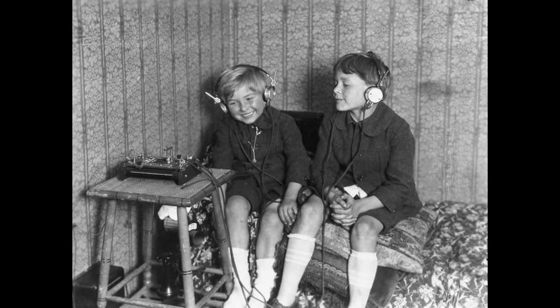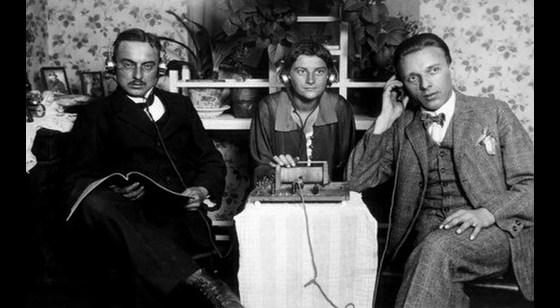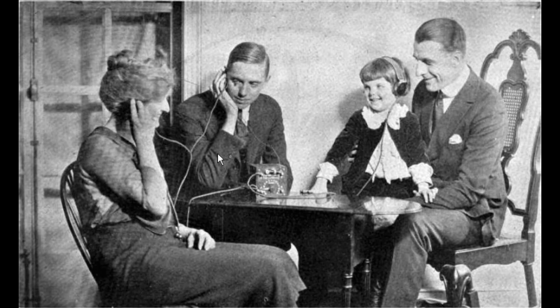But to many young boys, the crystal radio was a thrilling new invention that fired their imaginations. Long before radios were sold to the public, young boys, men, and even some women took a strong interest in radio and began building their own crystal sets. These early crystal radio pioneers would then demonstrate them to their friends and families, who would be amazed when they put on a set of headphones and heard these strange voices or music for the first time. The radio revolution was underway.